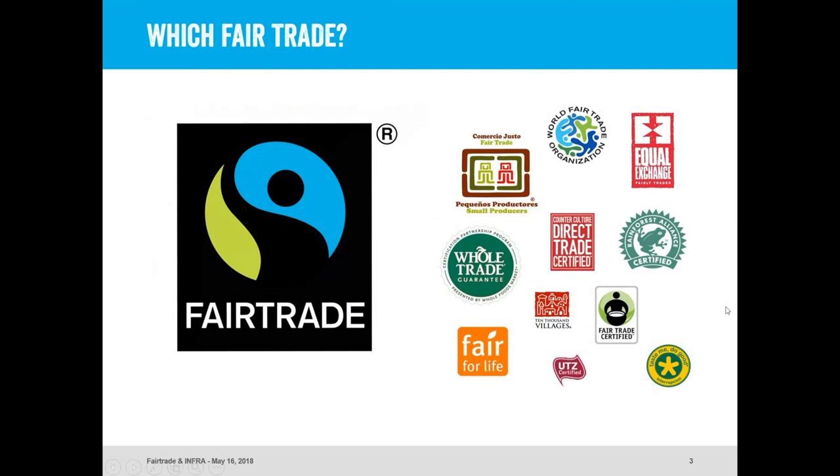Today I'm going to be talking about the Fair Trade International System. I know you work a lot with organizations like Fair World Project to learn about the differences between fair trade labels out there. Some of the other examples are on the right-hand side of your screen. I'm going to be focusing on the Fair Trade International System — this blue and green label you've seen on bananas and coffee — and you probably have many of these products in your stores already. I hope the way I share this will make it easier to share with your customers.